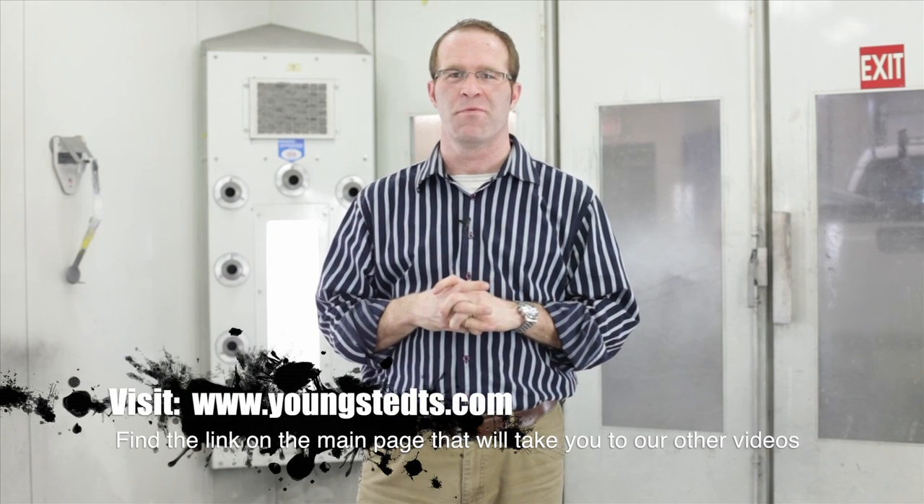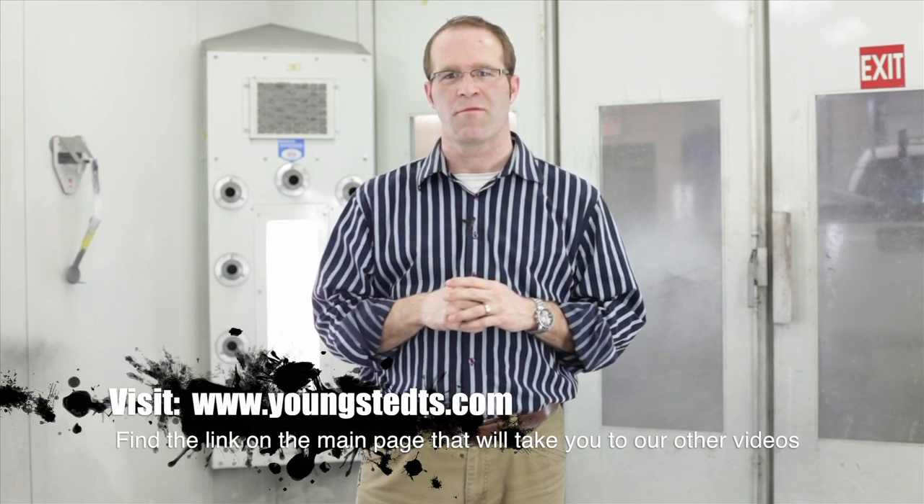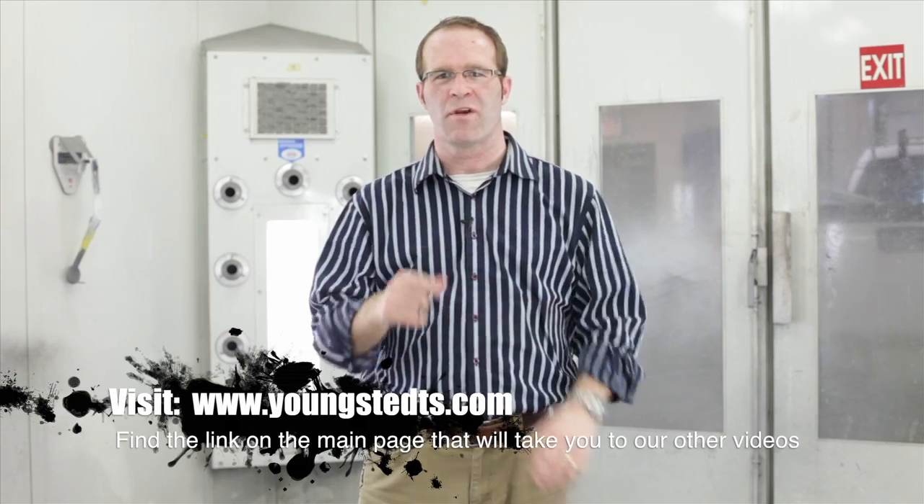We've got side exhaust going on it and all those chrome bumpers that we had redone earlier in the video series. Looking forward to having this car come together and actually driving it around in some parades this summer. Thanks for watching — looking forward to checking back with you soon. Take care and have a great week. Bye-bye.